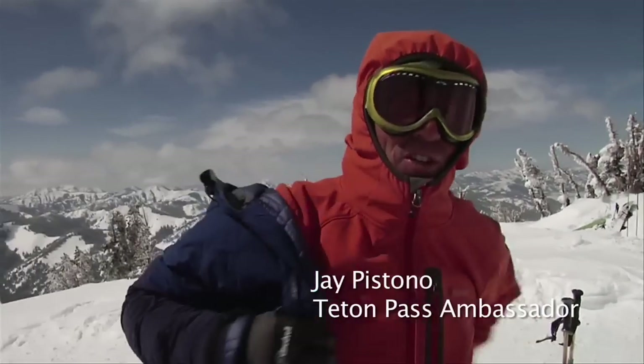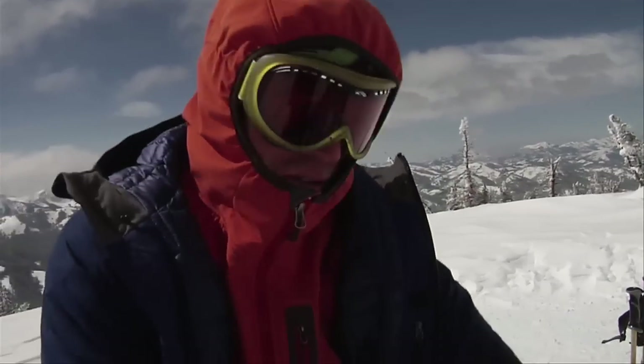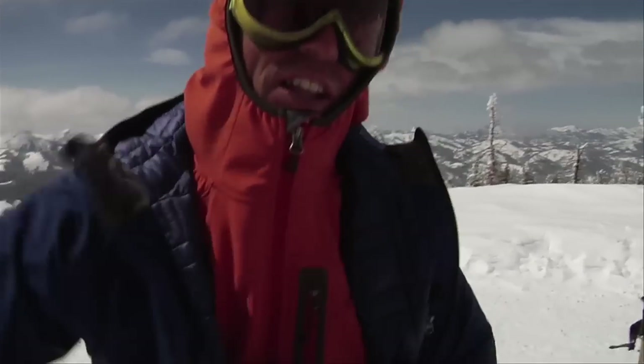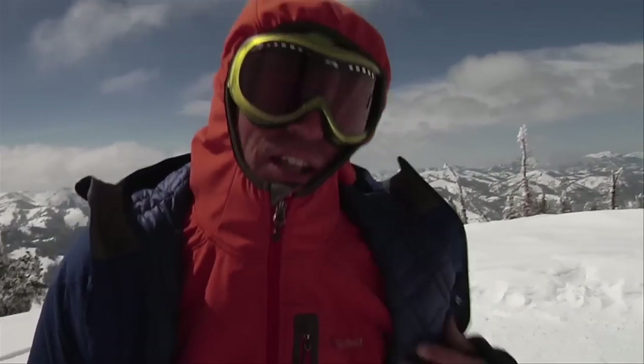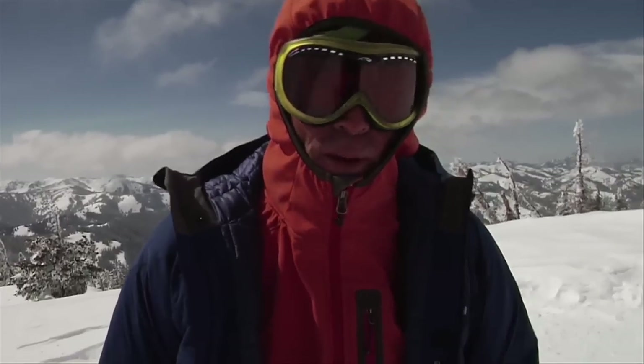Jay Pistono up here just finishing one of our cycles, Teton Pass Ambassador. We get a lot of our traffic out of the lot that comes up from the parking lot. It's a good solid 1600 foot climb coming up here.